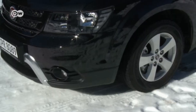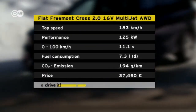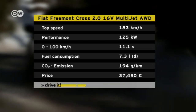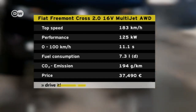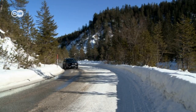Now Sasha's going to see how the Fremont Cross copes with snow and ice. The two-liter, 16-valve multi-jet turbo diesel puts 125 kilowatts of power through a six-speed automatic transmission, and all-wheel drive means even distribution to all four wheels. The Cross manages the run from zero to 100 kilometers per hour in 11.1 seconds.